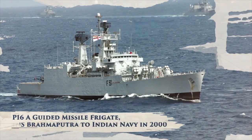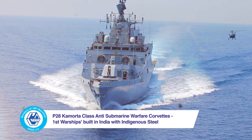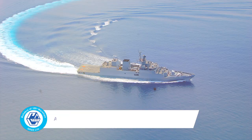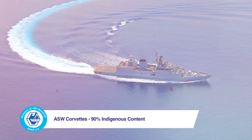To the P-16 Alpha Guided Missile Frigate, INS Brahmaputra, and the P-28 Kamorta Class Anti-Submarine Warfare Corvettes, which became India's first warships built with indigenously developed warship-grade steel, achieving the distinction of 90% indigenous content.